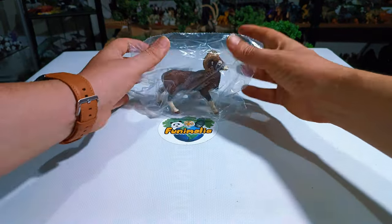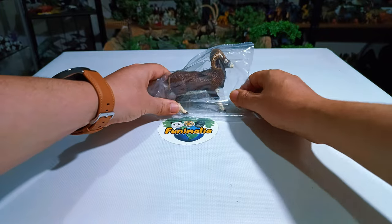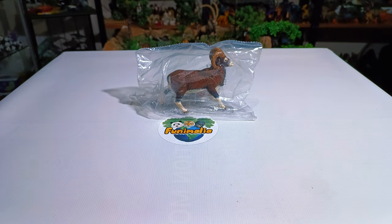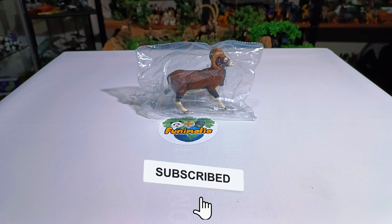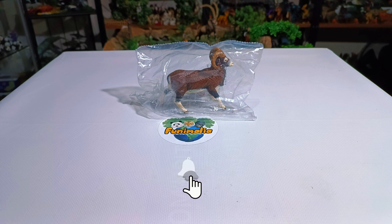Hey folks, so glad you could join for another round of quick wraps. Today is extra exciting because I've got a brand new edition to show off. Let's dive into the rediscovery of Papo's reissued muflon figure together — an absolute must-have piece. If you enjoy what you see here, please hit that subscribe button, give us a like, and share this with your friends. Thank you so much in advance.